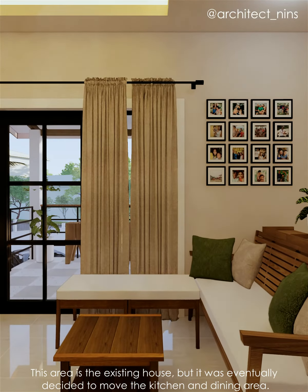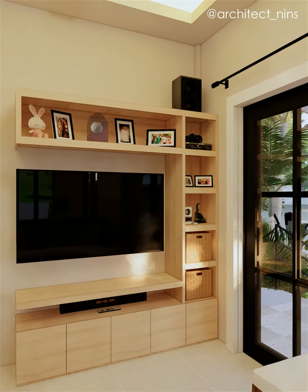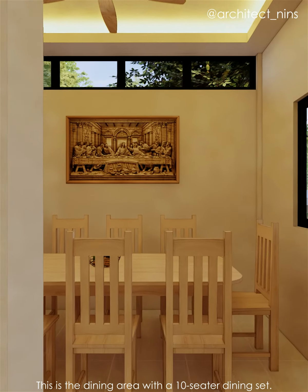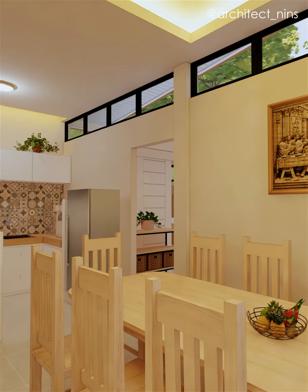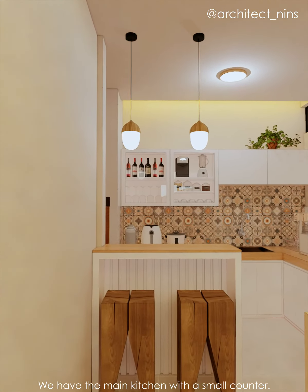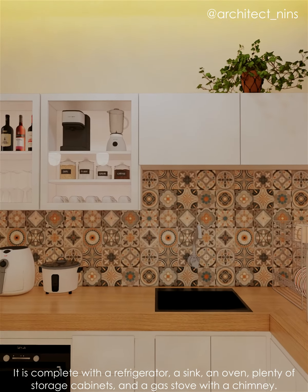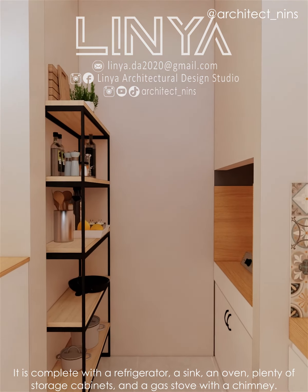This area is the existing house, but it was eventually decided to move the kitchen and dining area. This is the dining area with a 10-seater dining set. We have the main kitchen with a small counter, complete with a refrigerator, a sink, an oven, plenty of storage cabinets, and a gas stove with a chimney.